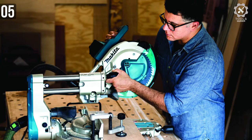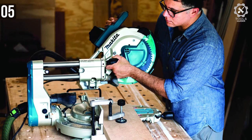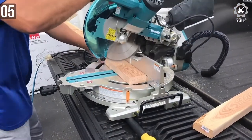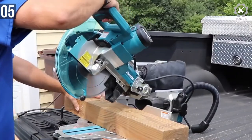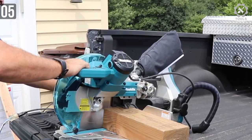Inside the package, you will get everything needed to set up this saw and start using it without any calibration. It comes with a 3-year warranty. Considering the price of this miter saw, it provides all the features necessary in a miter saw.